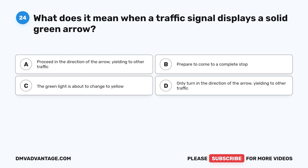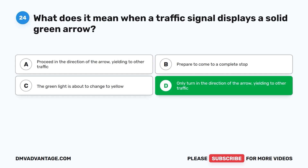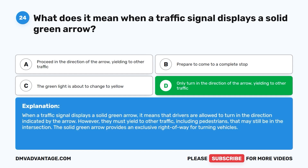Question 24. What does it mean when a traffic signal displays a solid green arrow? A. Proceed in the direction of the arrow, yielding to other traffic. B. Prepare to come to a complete stop. C. The green light is about to change to yellow. D. Only turn in the direction of the arrow, yielding to other traffic. The correct answer is D. When a traffic signal displays a solid green arrow, drivers are allowed to turn in the direction indicated, but must yield to other traffic including pedestrians still in the intersection. The solid green arrow provides an exclusive right-of-way for turning vehicles.